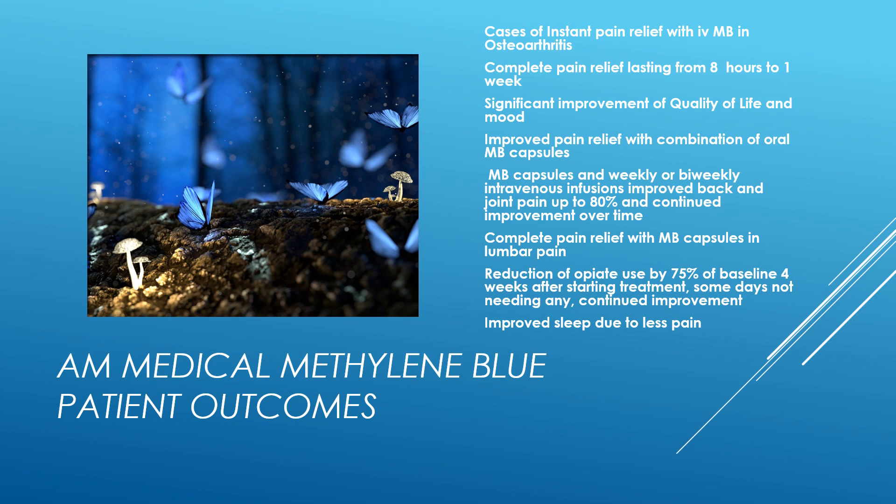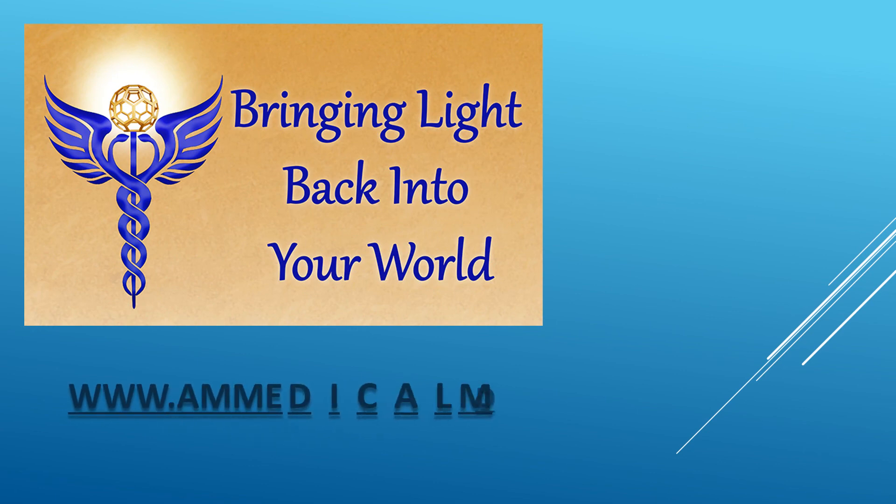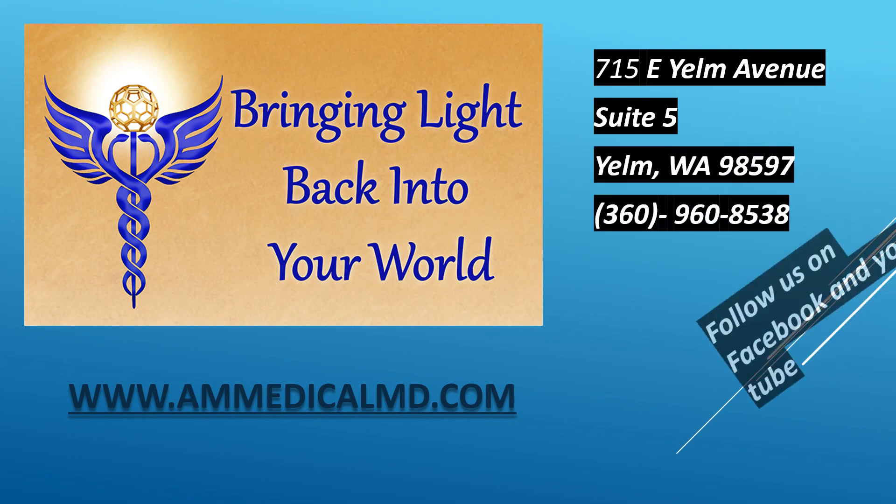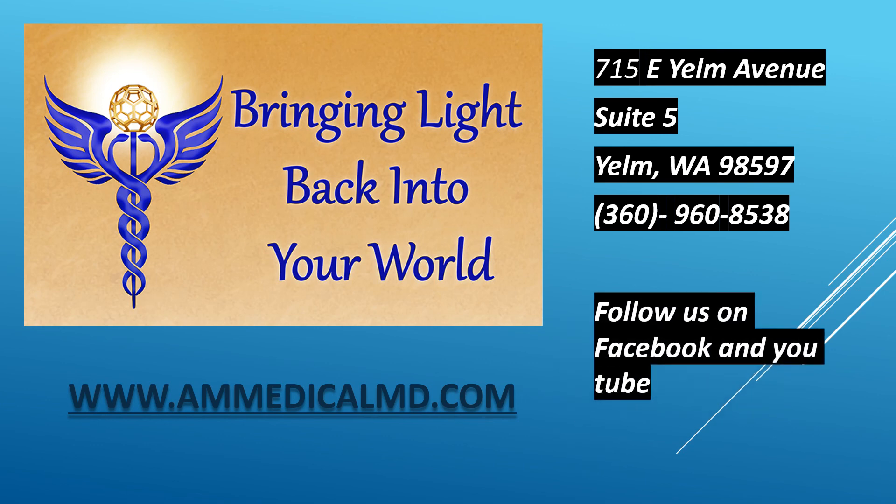I definitely think this is a tremendous treatment. I combine it with other things like peptides such as GHK copper that also have significant pain relieving effects. This is a fantastic alternative for people and clearly provides a pathway for people to come off of chronic opiates. If you would like more information about AM Medical, you can find us at ammedicalmd.com. We are located in Yelm, Washington. You can follow us on Facebook and YouTube. Thank you very much for watching.